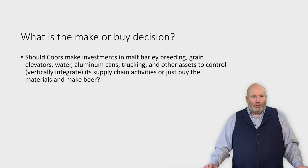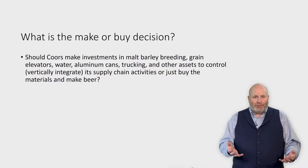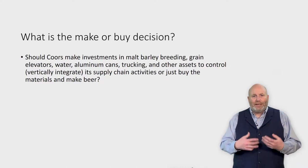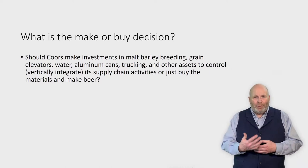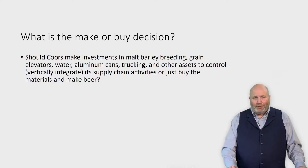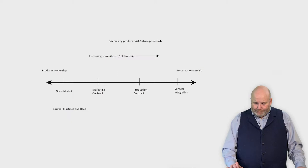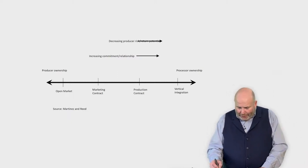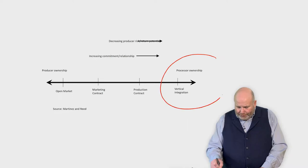If you're a consumer — for those of you that are legally able to drink — only you can judge whether or not all those investments actually give you a better tasting beer. But Coors is trying to convince you that it does through all these different investments, which is different than what Budweiser or Budweiser Light or other types of firms do. So going back to our diagram, Coors, in contrast to many other beer manufacturers, has chosen to make things.